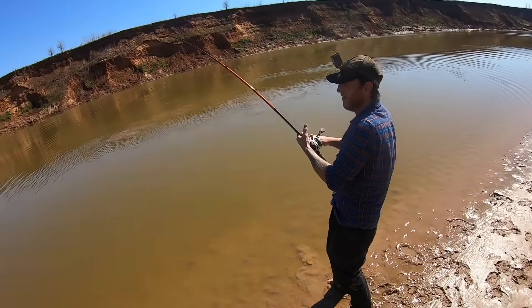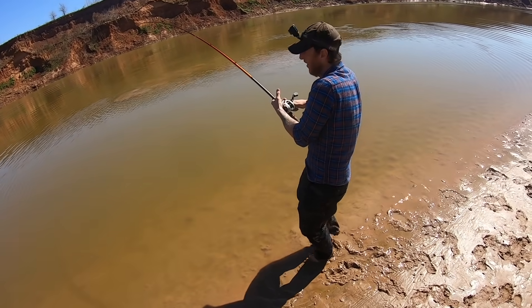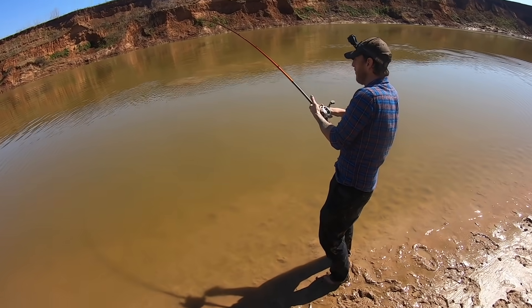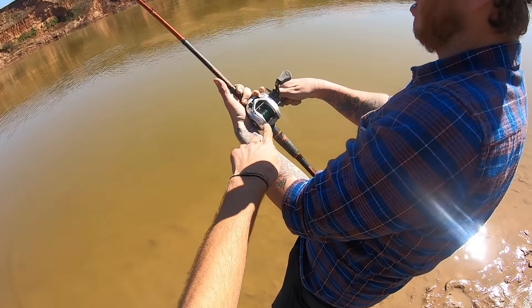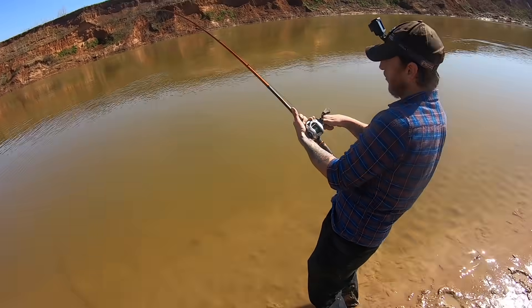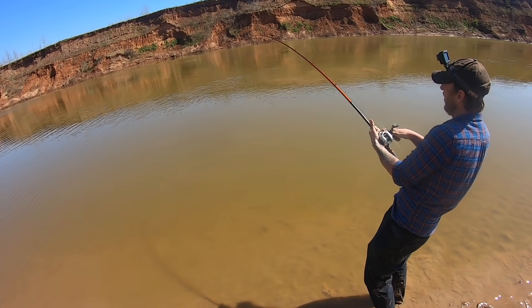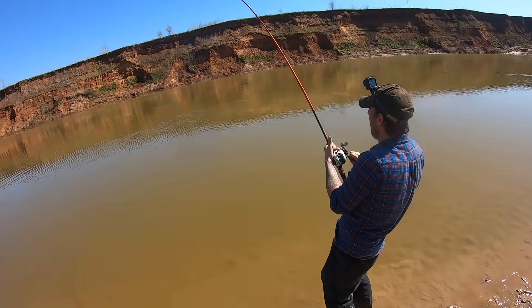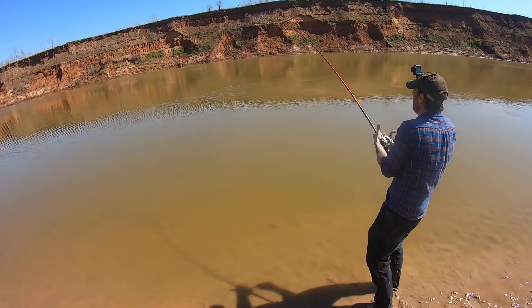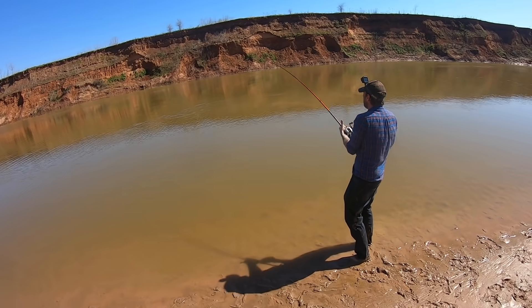Guys, right now I can't even tell you how much adrenaline I'm feeling — I might be about to fall over. Look at this. This fish was really cold and it took her a while to wake up, but she's awake now and she's huge. She could be eight foot, a little under.